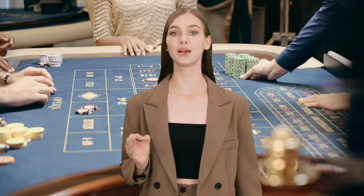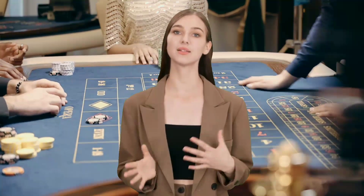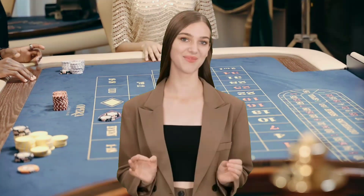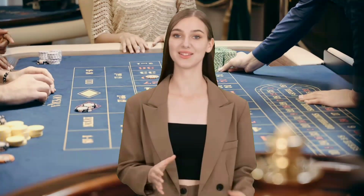Hey everyone, I'm Jabir, and I'm thrilled to be your guide today as we explore the fascinating game of roulette. With the right strategies, you can turn your bets into big wins, and that's exactly what we're going to uncover in this video.